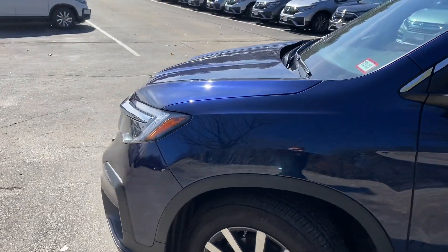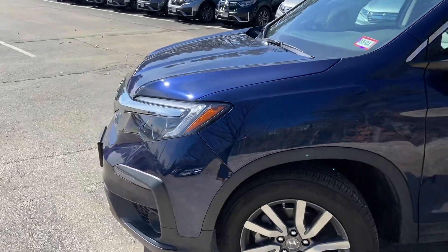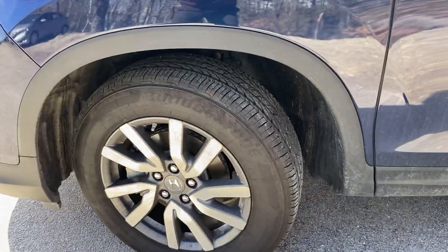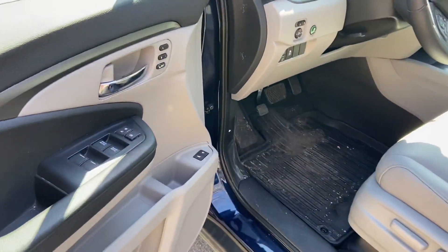Jumping into it, this is going to have the 3.5 liter V6, producing right around 280 horsepower with towing capabilities. 18-inch Bridgestone tires, alloy wheels. Bridgestone is a very reliable tire — longevity on them is very, very nice.